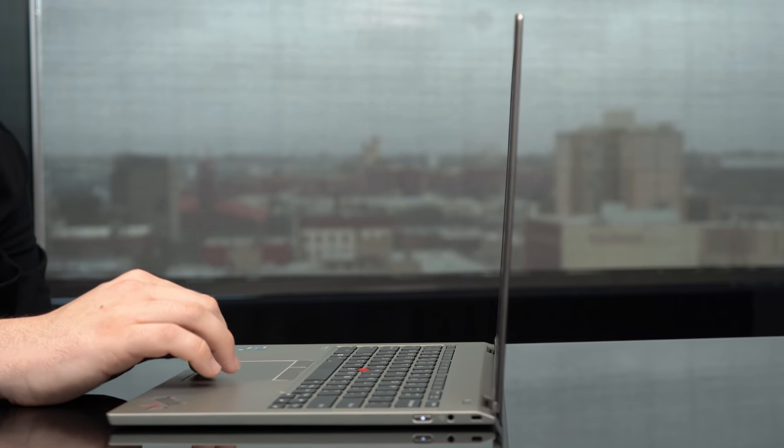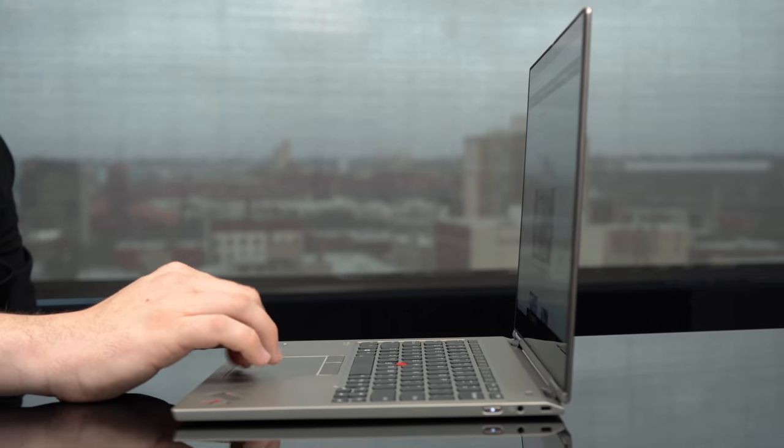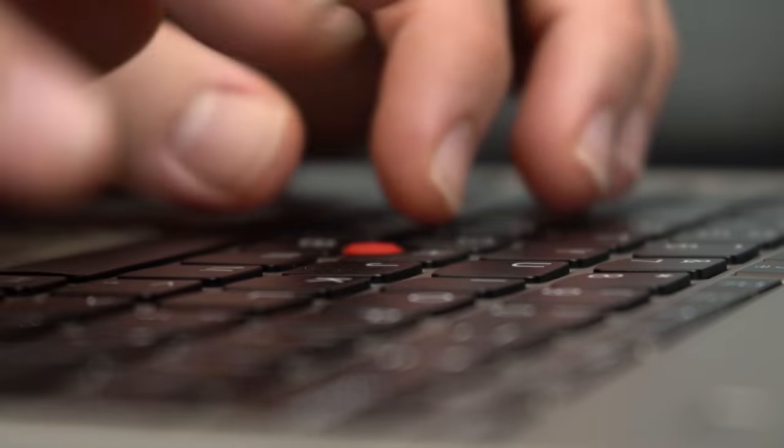Part of that just comes from how thin this device is. When you have components like the keyboard, the speakers, and the ports, you can't really stack them all that much when your device is this thin, so you have to kind of spread them out. That's just going to be one of the compromises that you get with a laptop of this size. Fortunately, the thinness doesn't have a huge effect on the typing experience because it's still really good here.